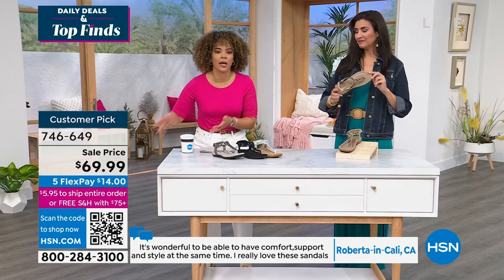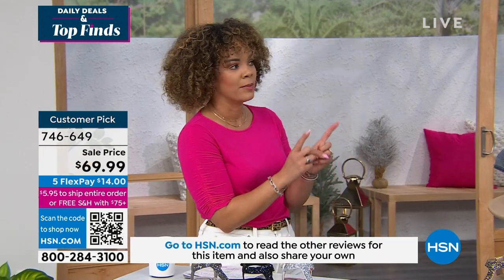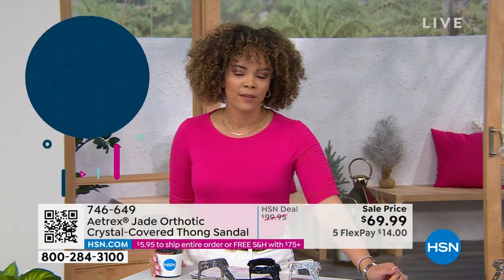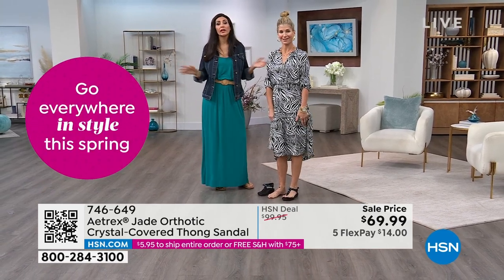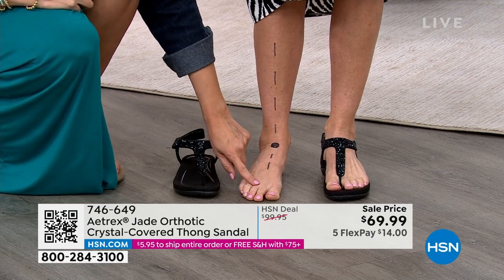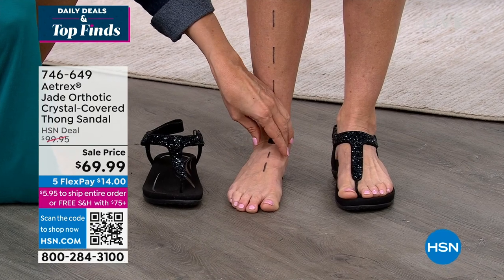A lot of customers ask if they can remove the insole to put in their own orthotic, but the orthotic is built in — that's the magic. Seeing is believing with this demonstration. About 90 to 95 percent of us are over-pronators, meaning we roll our ankles inward when standing or walking. Without supporting your feet with an orthotic there's really not much you can do about it. You can see with our model that her ankle is turned inwards, which creates problems in your toes, ball of foot, heel pad, and metatarsal — potentially causing plantar fasciitis.